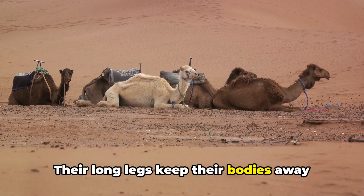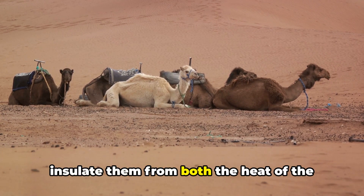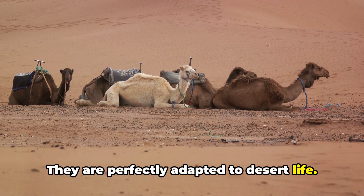Their long legs keep their bodies away from the hot sand, while their thick coats insulate them from both the heat of the day and the chill of the night. They are perfectly adapted to desert life.